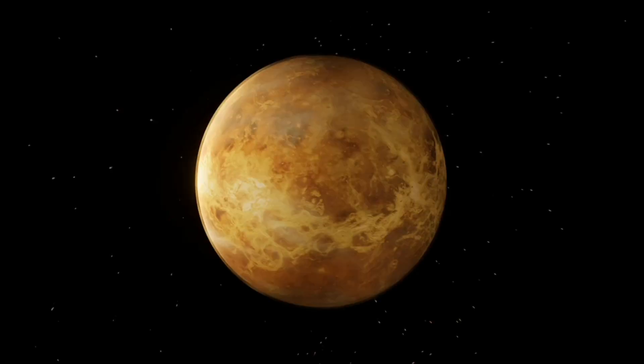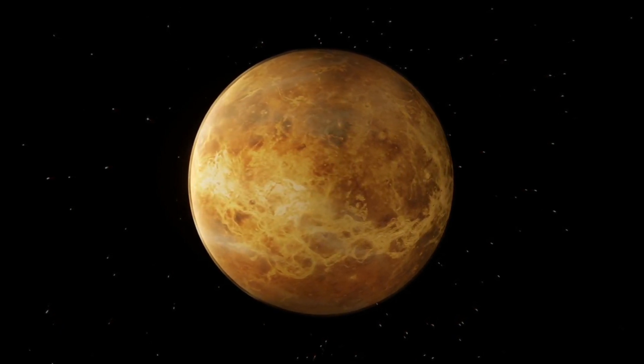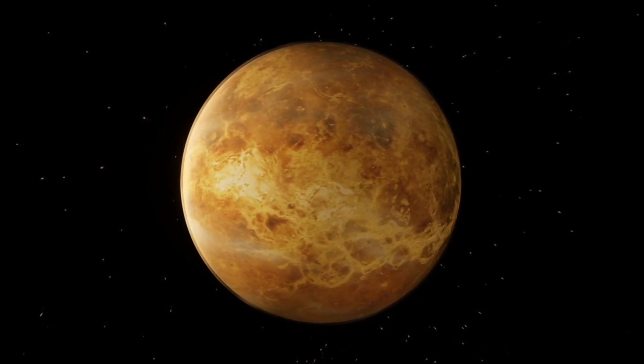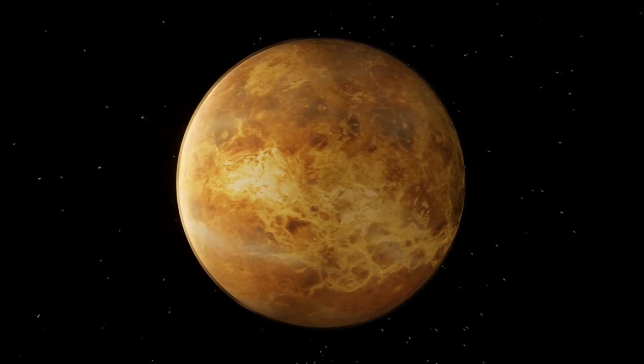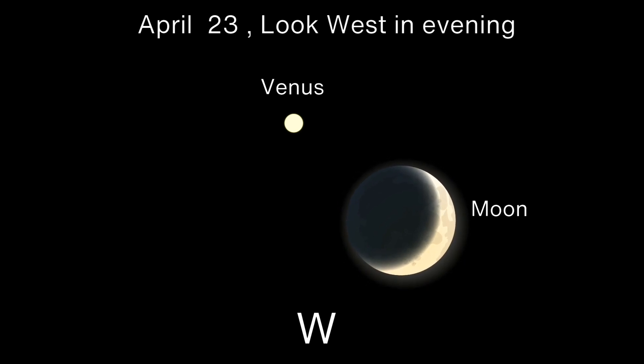April 23 Moon-Venus Conjunction. On April 23, Venus will meet the waxing crescent moon. The apparent distance between the two objects will be 1 degree 18 minutes. It's too far to spot them at once via a telescope, but you'll see the conjunction with the naked eye or binoculars in the western evening sky.